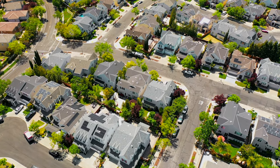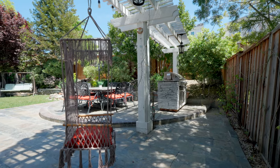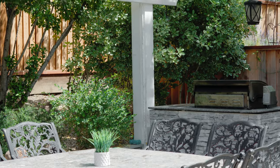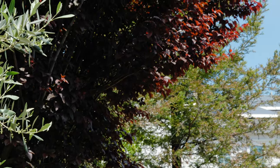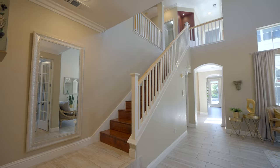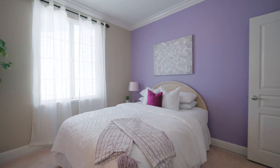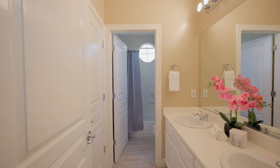Enjoy the California weather in a tranquil and spacious paradise featuring a flagstone patio, mature landscaping and trees, and a relaxing water feature.